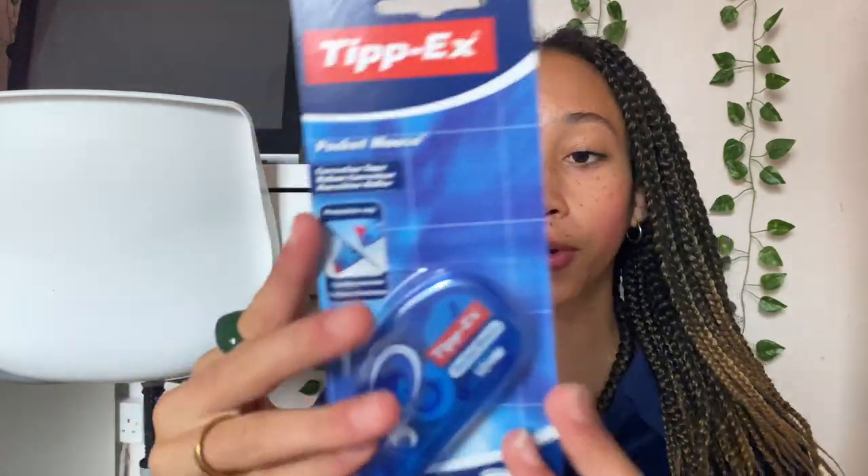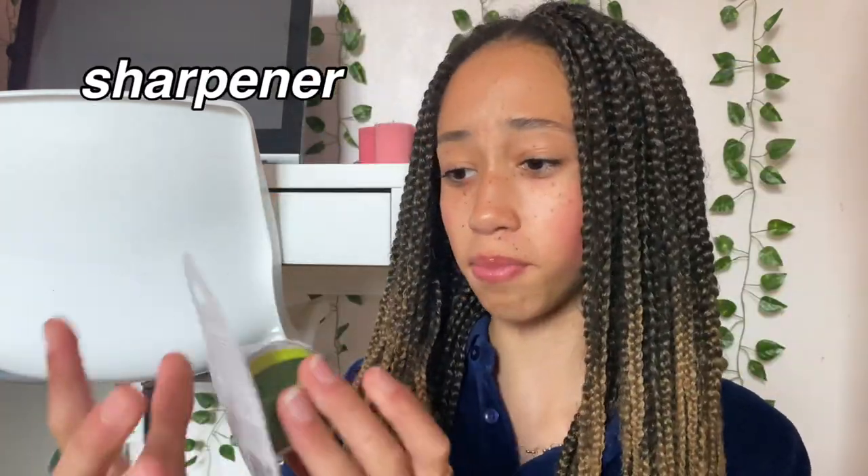Next I have some Tipp-Ex, but a cool kind — I don't like the inky liquid ones where you have to wait for them to dry, because they're so impractical and I make mistakes all the time. I got a little pocket mouse one instead: you write something, go across it, and it dries in like a second — it's just a little tape strip of Tipp-Ex. These are honestly the best correction tools you can get because you can write on it almost immediately. An absolute essential!